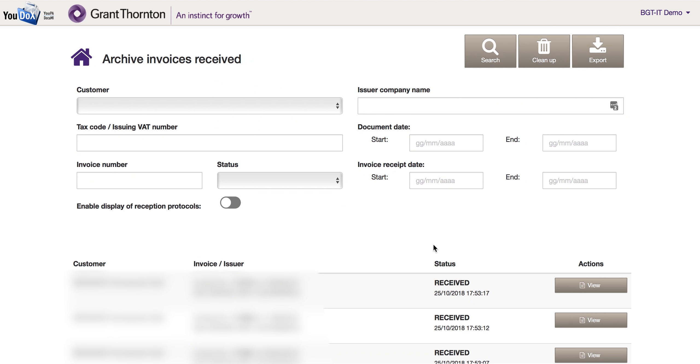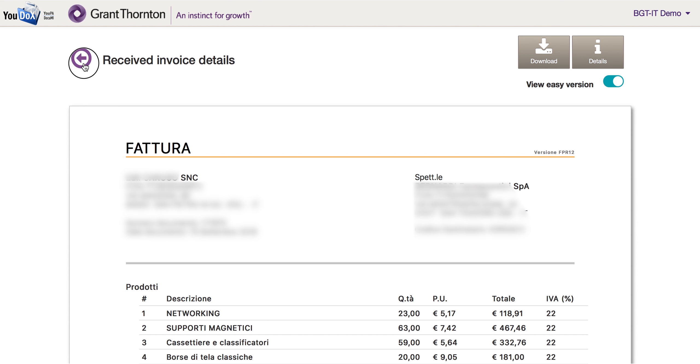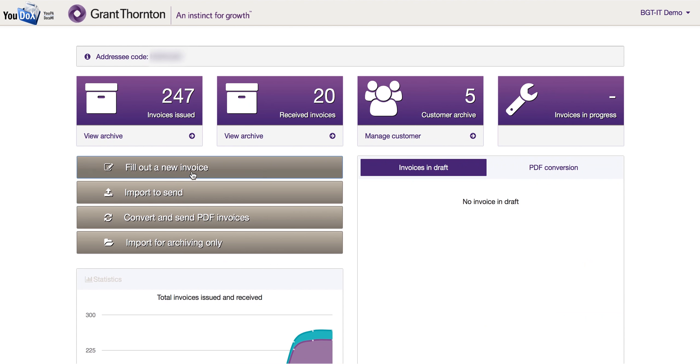This section is dedicated to received invoices. All the documents are available for download, and they are electronically stored in compliance with the law.